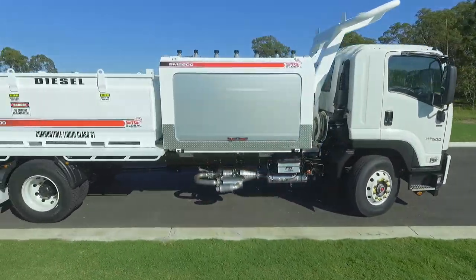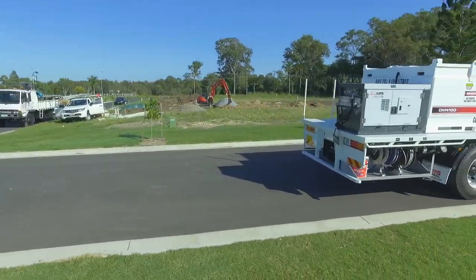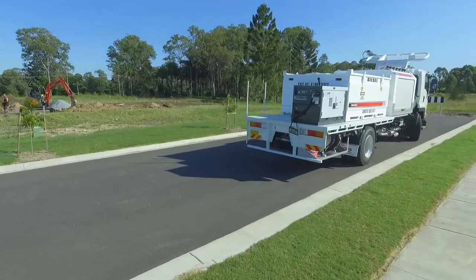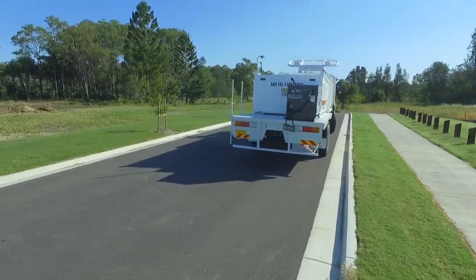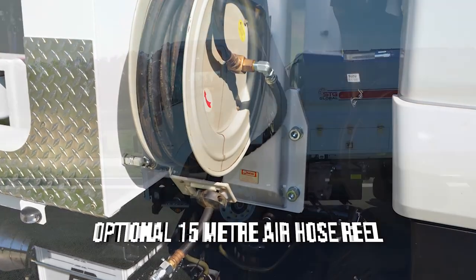Our friendly sales team is here to help recommend a variety of accessory combinations to optimize your workflow and increase your productivity. 15-metre air hose reels are an ever-popular add-on.